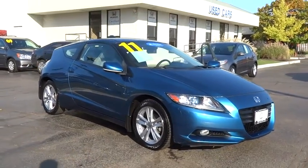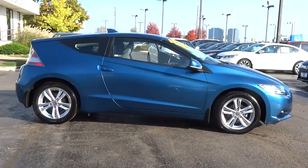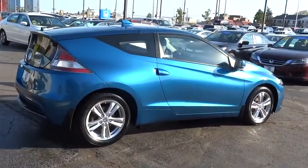2011 Honda CR-Z. Hybrid thrill for a thrilling price. Honda combines sport and hybrid, and the car's striking lines make the CR-Z a great choice. This vehicle has less than 70,000 miles.